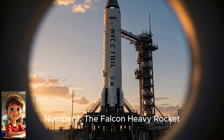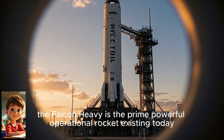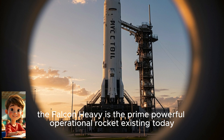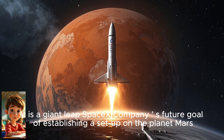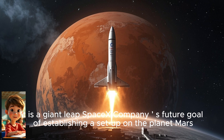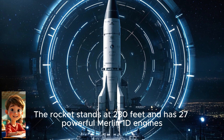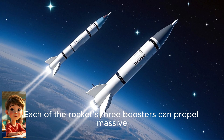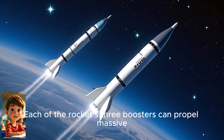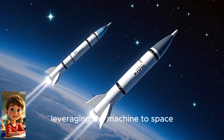Number one: the Falcon Heavy rocket. Developed in the United States, the Falcon Heavy is the most powerful operational rocket existing today. It is a giant leap — SpaceX's company has a future goal of establishing a setup on the planet Mars. The rocket stands at 230 feet and has 27 powerful Merlin 1D engines. Each of the rocket's three boosters can propel a massive 1.7 million pounds of thrust, leveraging the machine to space.